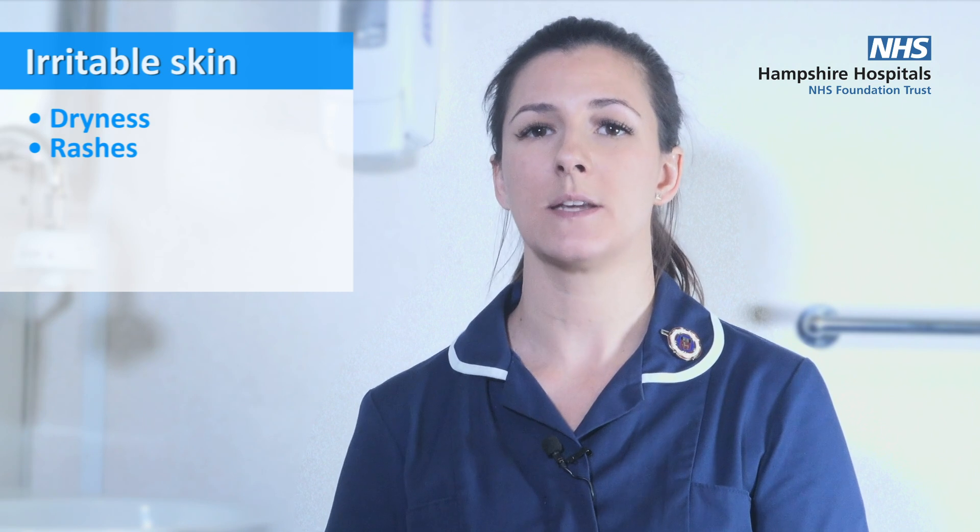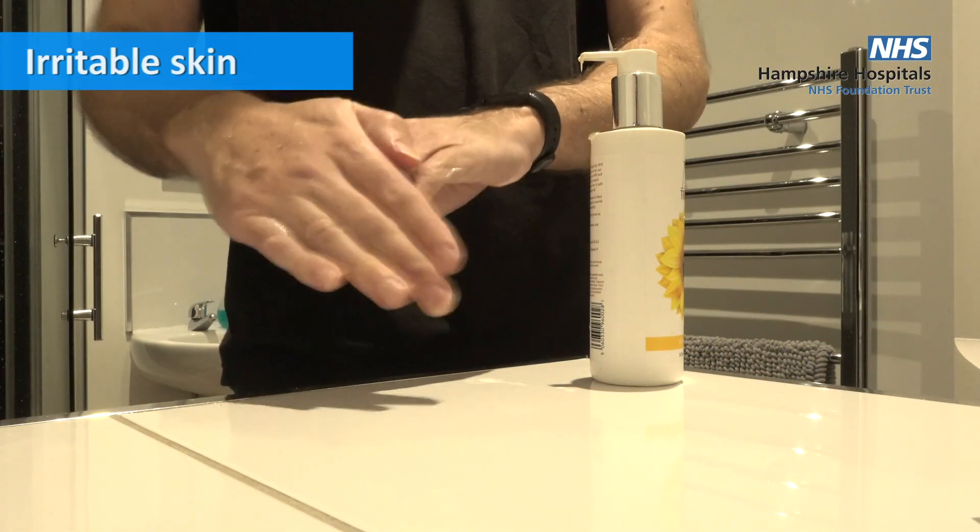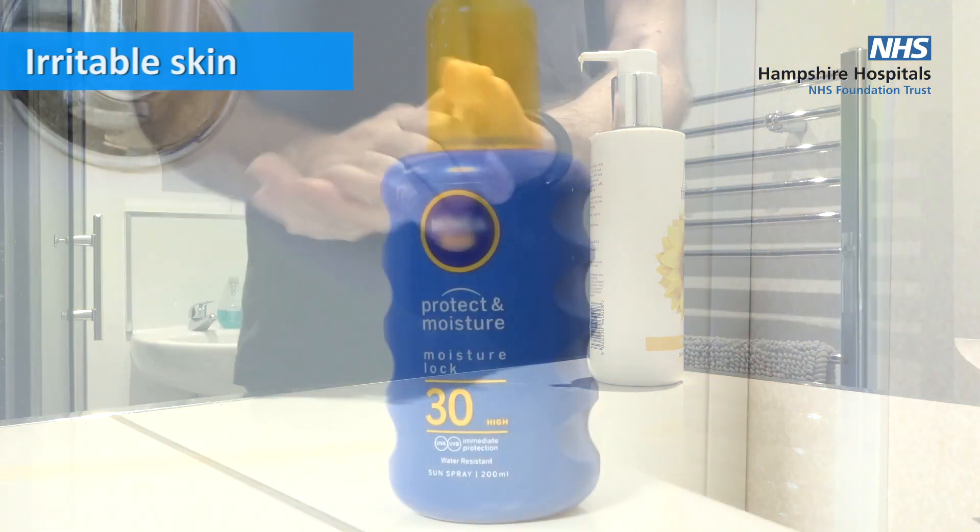Your skin can become irritated, including dryness, rashes, blistering, pain, redness, and sensitivity to sunlight. We advise regular moisturising, avoiding sitting in direct sunlight, and wearing a high-factor sun cream.